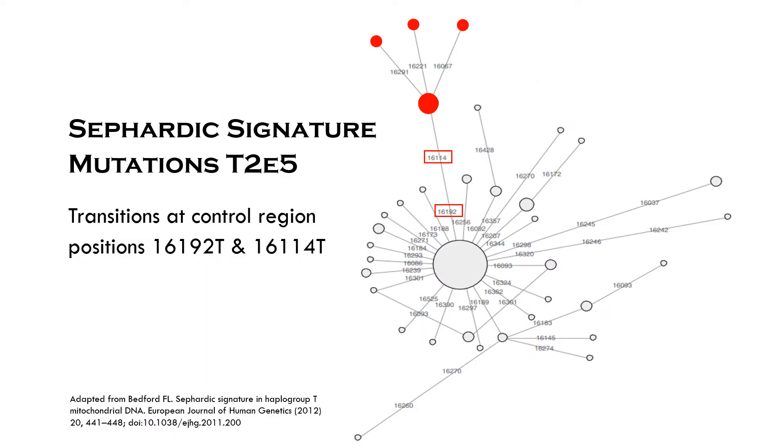This represents the phylogenetic network of the hypervariable region of mitochondrial DNA subhaplogroup T2E from the public database Mitosearch and the sequences of the Sephardic signature. The Sephardic signature is represented by circles filled in red. The size of the circle is proportional to the number of entries, and the distance between connected nodes reflects the number of mutations that separate them.